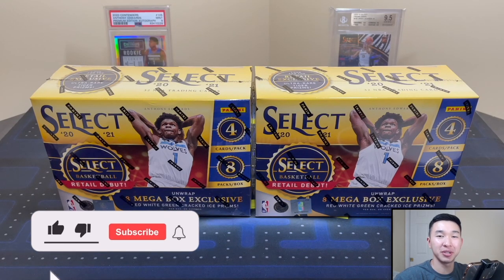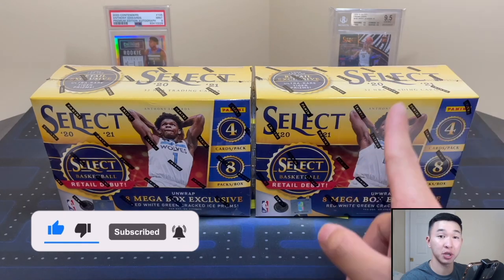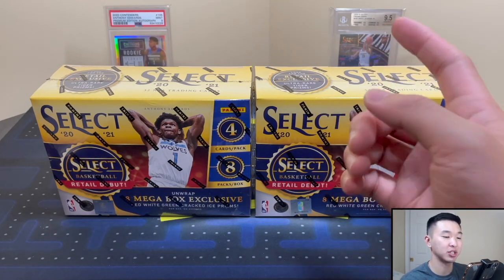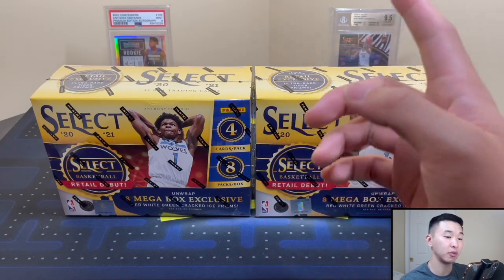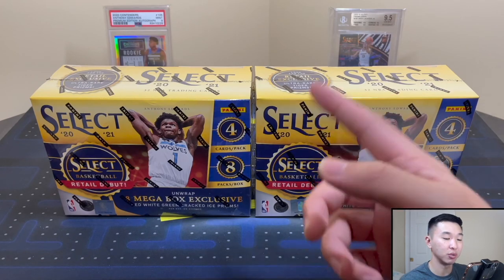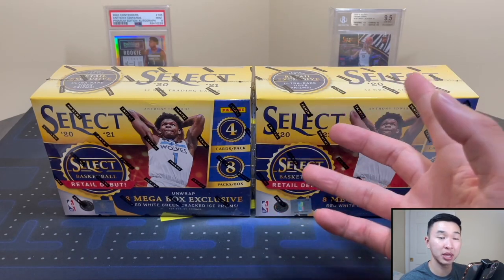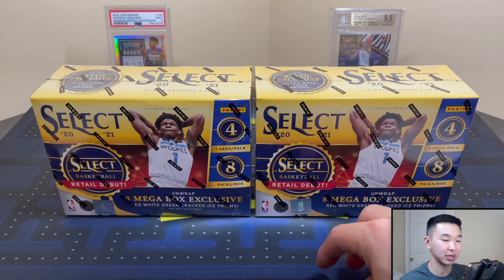What's going on guys, welcome back to a new video. Today we have the 2021 Panini Select basketball retail mega boxes from Target. Done the Walmart ones already, so if you haven't seen that video definitely check it out — link will be down below in the description. Pulled some cool cards so far, hopefully we continue to. As always, like the video, subscribe to the channel with notification bell on, and share and comment if you want to help support us.